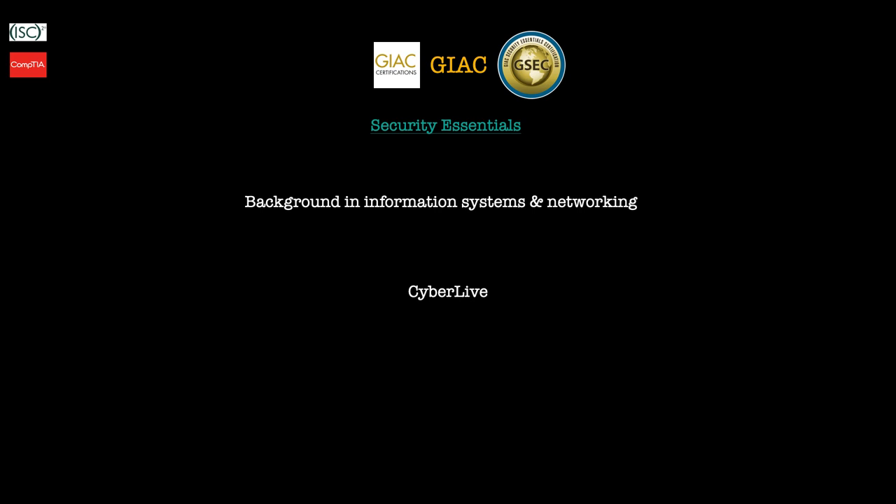GSEC also develops CyberLive, which is quite a new component — it's about hands-on, real-world practical testing, brought about by the industry-wide need for practical testing within these certifications. CyberLive testing essentially creates a lab environment where cyber practitioners can prove their knowledge and skills by using actual programs, actual code, and diving into virtual machines. This is a very positive component of the GSEC because you get a real-world experience that mimics actual activities you would conduct on the job.